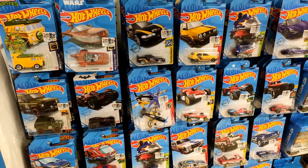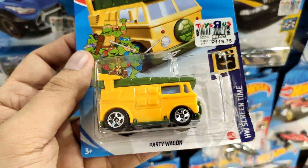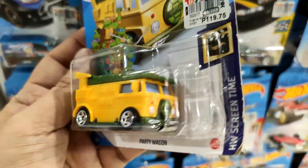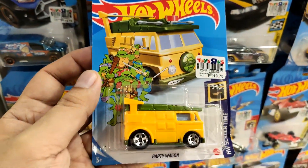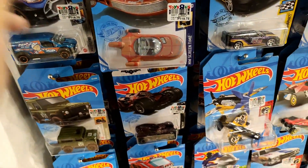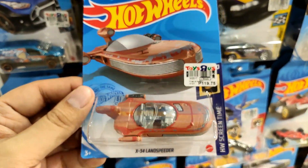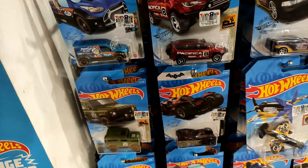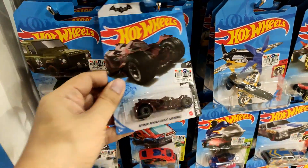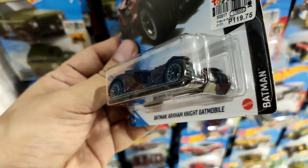Welcome back to the channel! Before we proceed with the news, I'd like to show you what we have right now at Toys R Us. We have the Party Wagon right now — one of the cars I'm going after this year. Happy to find that one, and the Star Wars Land Speeder, also from the Hot Wheels Screen Time set.